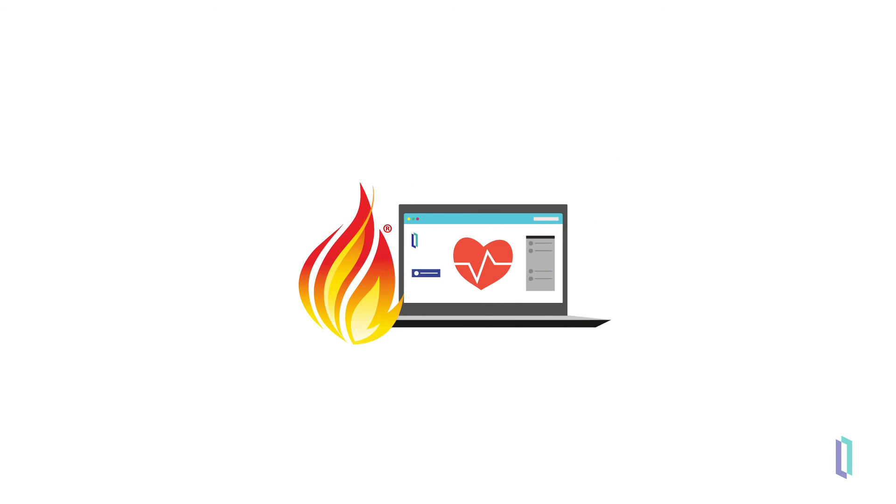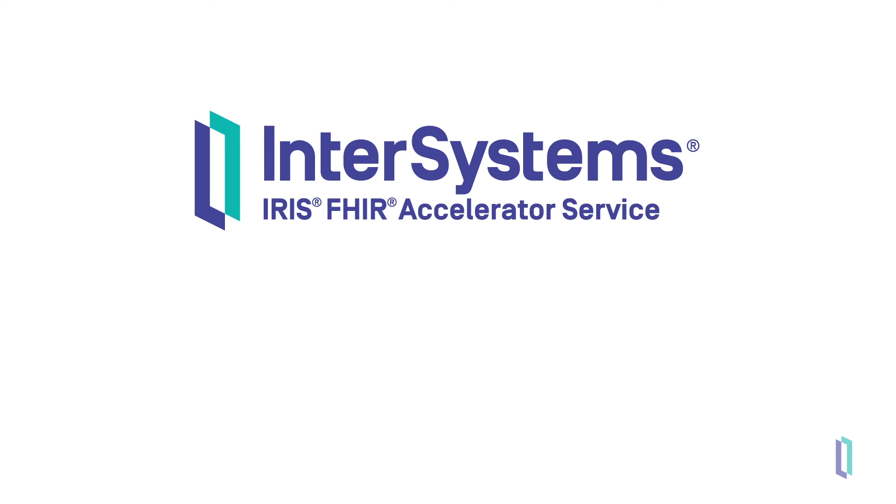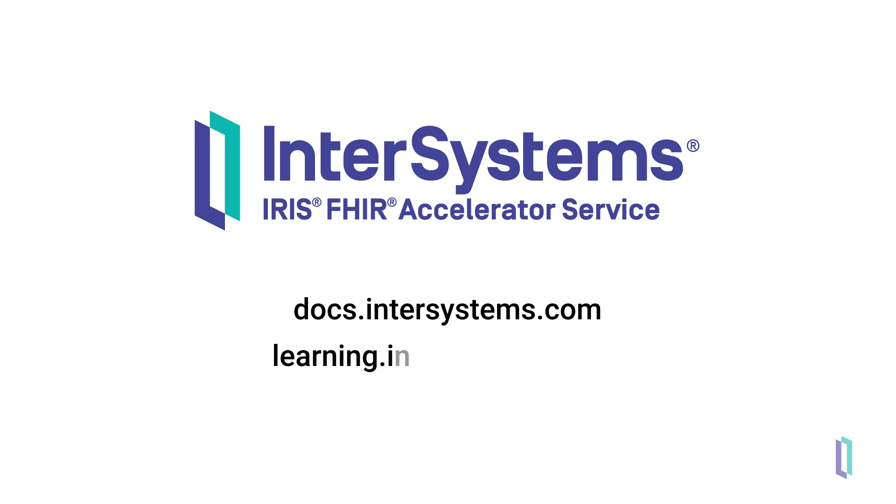The FHIR Accelerator Service strives to remove barriers to FHIR application development by providing a turnkey solution without overhead costs. To learn more and to deploy the service for your own use, visit the InterSystems documentation website or the InterSystems learning site for details on getting started.